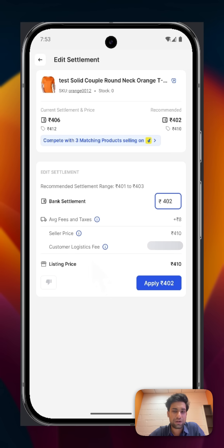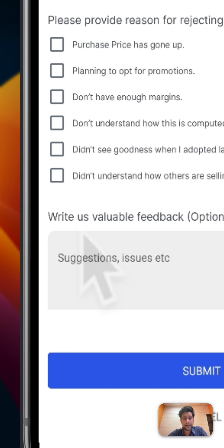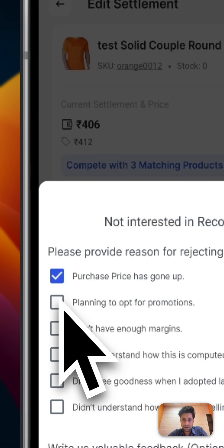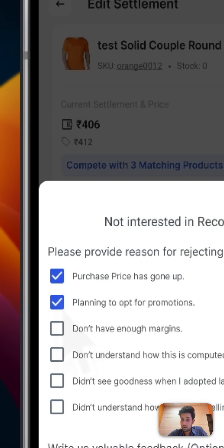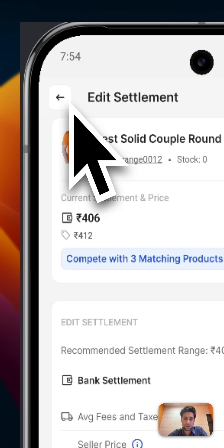You see exactly what the customer pays. Secondly, see this thumbs down icon — you can reject any recommendation that does not work for you. When you reject, tell us why. Maybe the price is too low, maybe it doesn't fit your strategy. Your feedback helps us make better recommendations for everyone.